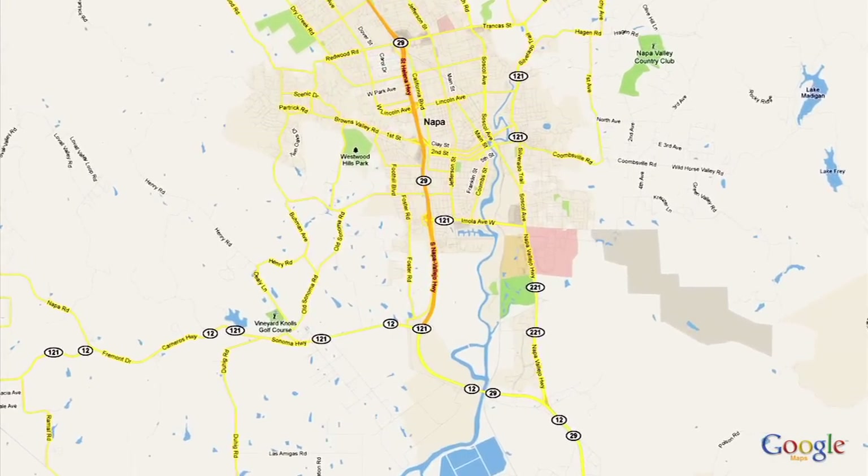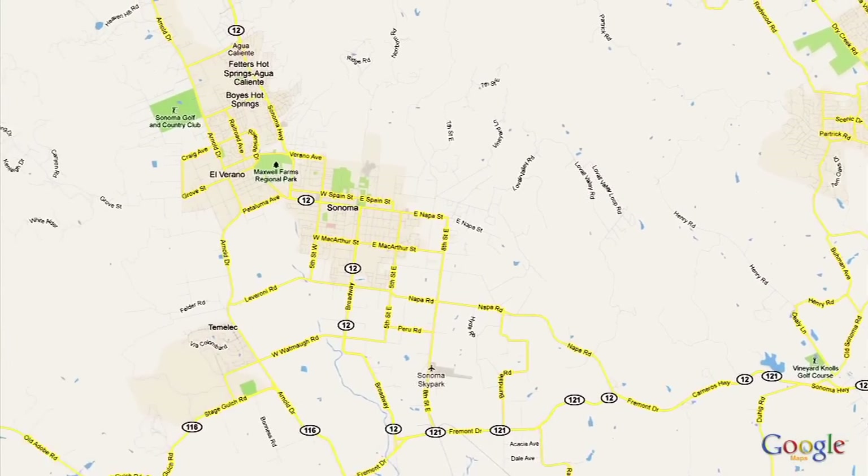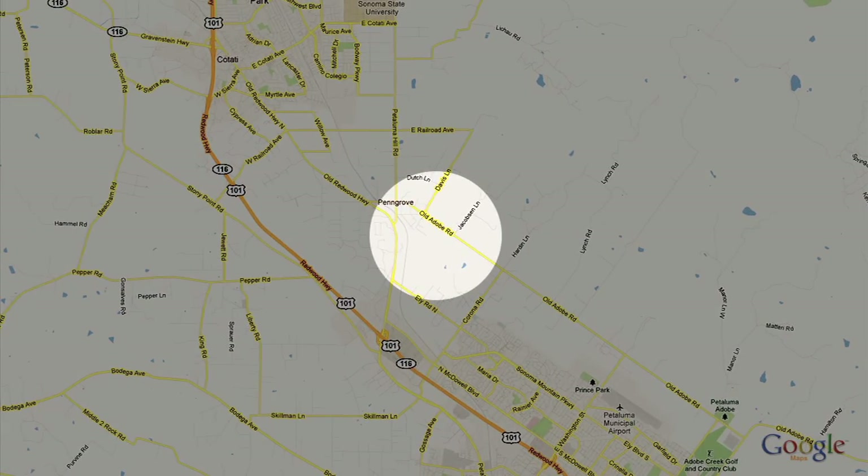The cold-in-place recycling train has just finished two stops in the North Bay. In the city of Napa at the Imola exit along Highway 29, it repaved nearly three-and-a-half miles of Golden Gate Drive and Freeway Drive. In Sonoma County near Petaluma, the recycling train repaved 2.2 miles of Adobe Road between Corona and Old Redwood Highway.